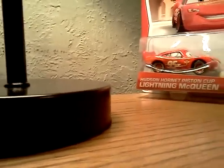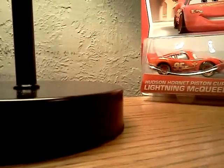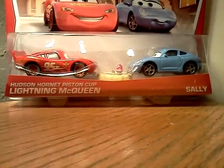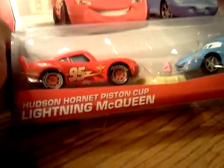Hello everybody. I just came back from Walmart and I got this — the two-pack of Hudson Hornet Piston Cup, Black New York Queen, and Sally with Table from the Cozy Cone Motel.